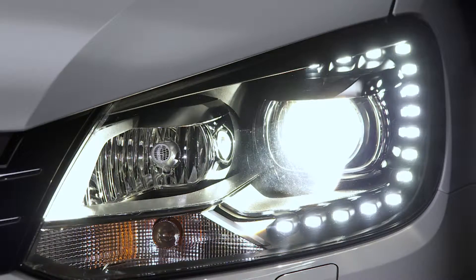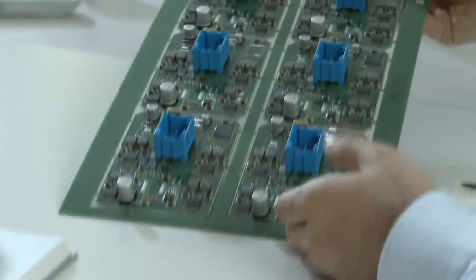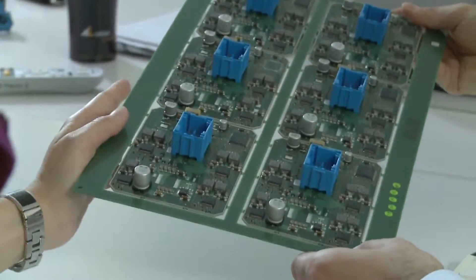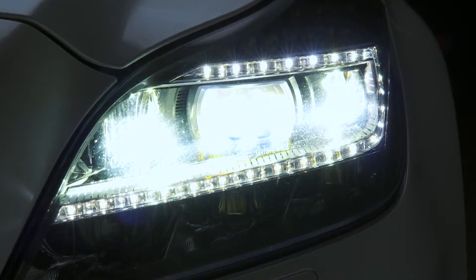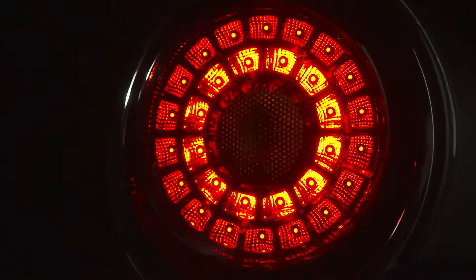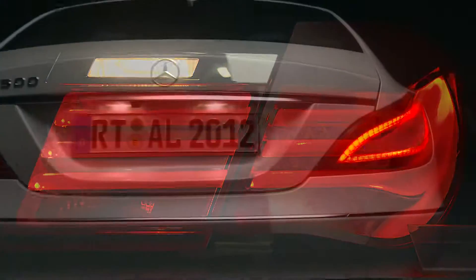Further innovations followed. Hundreds of employees are working in research and development alone to enable us to supply systems for exterior illumination of vehicles that are even more economical, safe and attractive. On the subject of LED, in our rear lamps, a brilliantly shining example has meanwhile become a familiar sight.